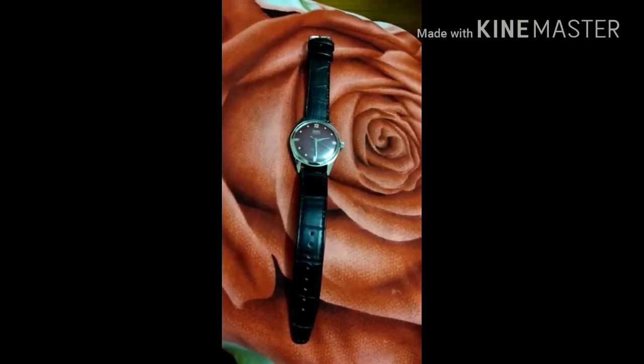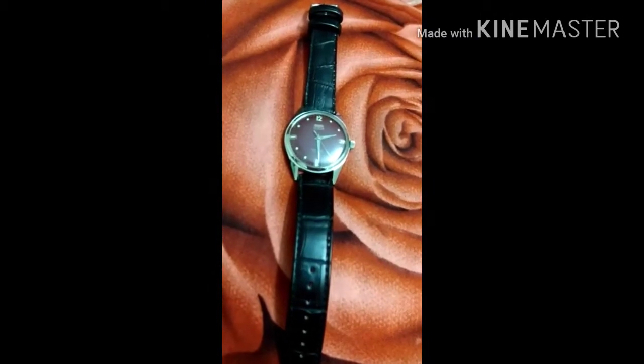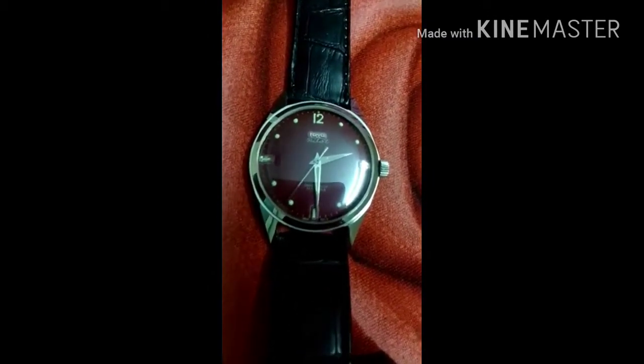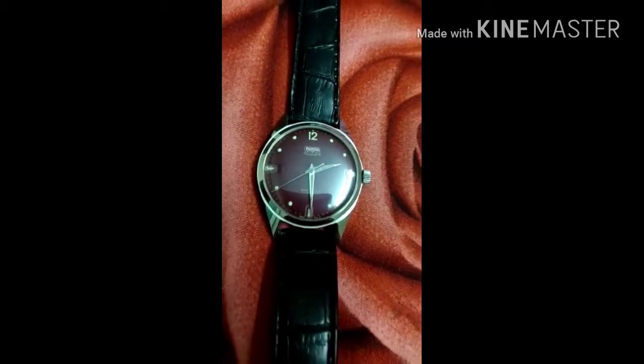Hi friends, good morning. Thanks for watching this video. Today I'm going to show the maroon pilot — this is one of the rarest pilot watches made from HMT.